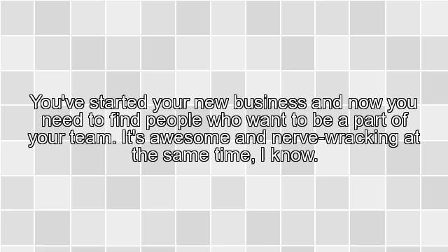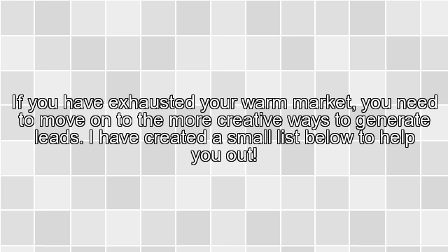You've started your new business and now you need to find people who want to be a part of your team. It's awesome and nerve-wracking at the same time, I know. If you have exhausted your warm market, you need to move on to the more creative ways to generate leads. I have created a small list below to help you out.